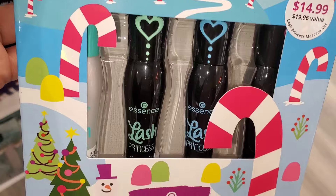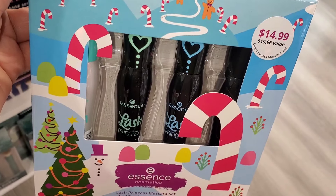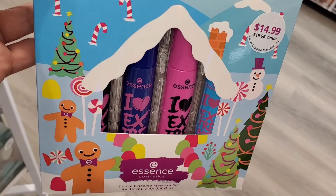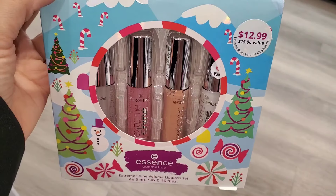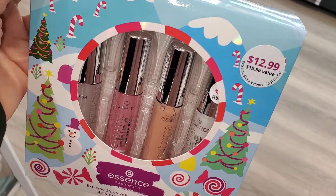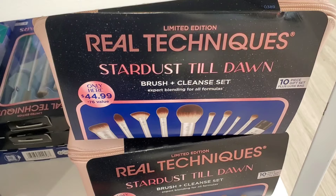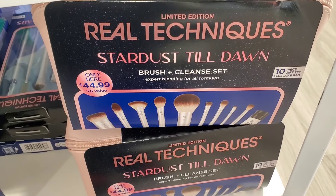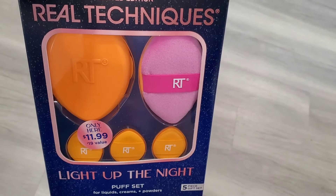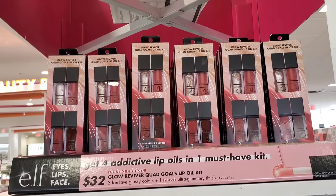They had Essence gift sets — so cute! One is $15 with four full sizes of their Lash Princess mascaras, which are really popular. They also had the I Love Extreme mascara set with four full sizes for $15, and a set of Extreme Shine Volume lip glosses — four full sizes for $12.99. The Real Techniques limited edition set was there for $45, which is quite a lot since I always find their sets at TJ Maxx. They also had a powder puff set for $11.99.